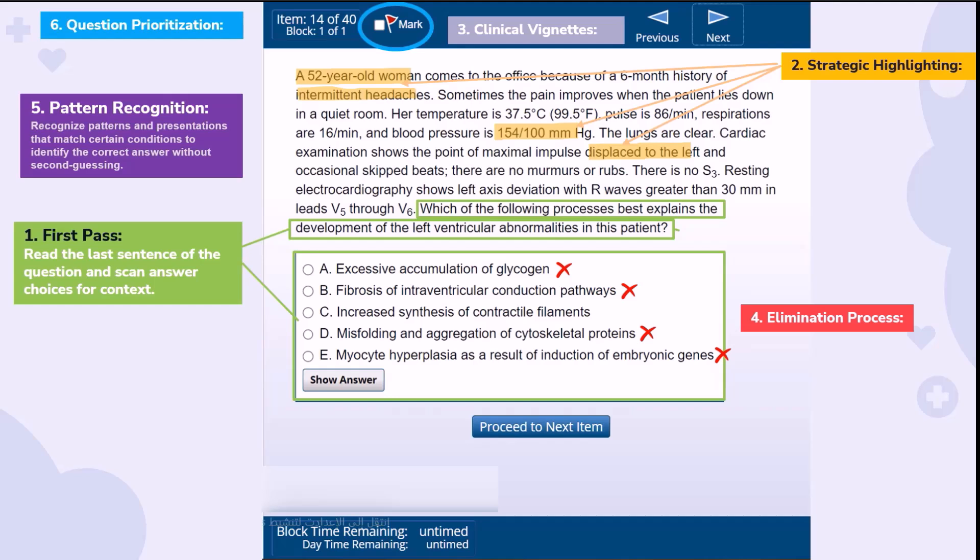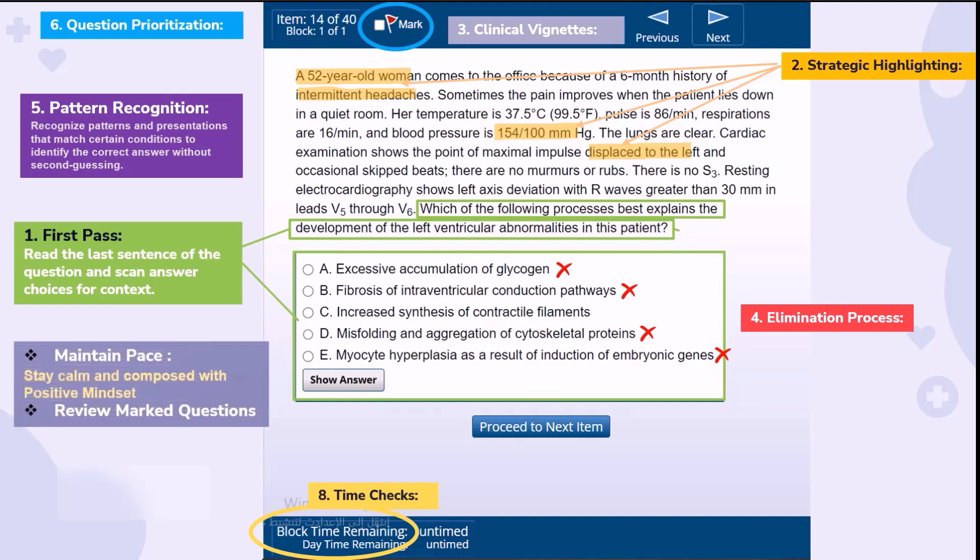Find yourself stuck between two choices? Trust your gut. Your instincts are honed by hours of study, so they're often spot on. Look for the most comprehensive answer — the one that fits snugly with the clues at hand. Keep an eye on the clock; perform regular time checks to stay on course, ensuring you're pacing well through each question block. Maintain a steady rhythm. Don't get bogged down. If a question has you stumped, choose the best answer with what you know and proceed. The right mindset can be as crucial as the knowledge itself. Stay calm, stay clear-headed — confidence can clear the fog and lead you to the correct choice.